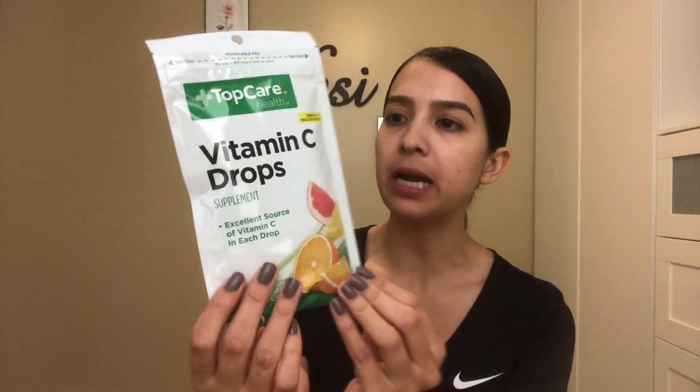The last item I bought are some vitamin C drops. The reason why I bought these is because I feel like airplanes are full of germs and that air is recycled, so I always typically tend to get sick after I travel.